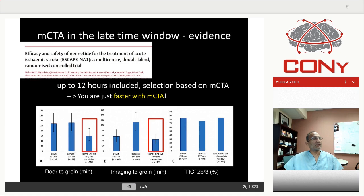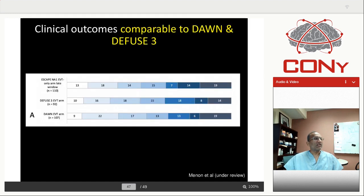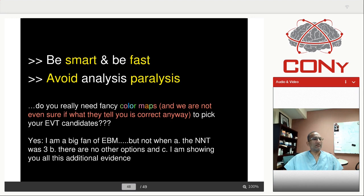This is the detailed analysis of late time window patients from ESCAPE NA1, published in Lancet, compared to DAWN and Diffuse 3. Door to groin was much shorter in ESCAPE NA1 than DAWN/Diffuse 3 — likely partly because of not having complicated imaging. Imaging to groin was again shorter. TICI 2b/3 was very similar across all three trials. In terms of infarct volume at 24 hours, DAWN had the lowest, Diffuse 3 higher, and ESCAPE NA1 higher — though there's no standardization of infarct volume measurement. But here's the key: MRS at 90 days was identical across ESCAPE NA1, DAWN, and Diffuse 3, despite easier selection criteria, greater inclusivity, and better speed.